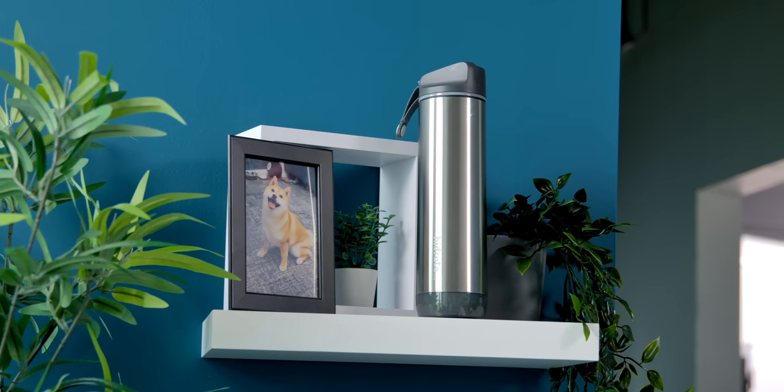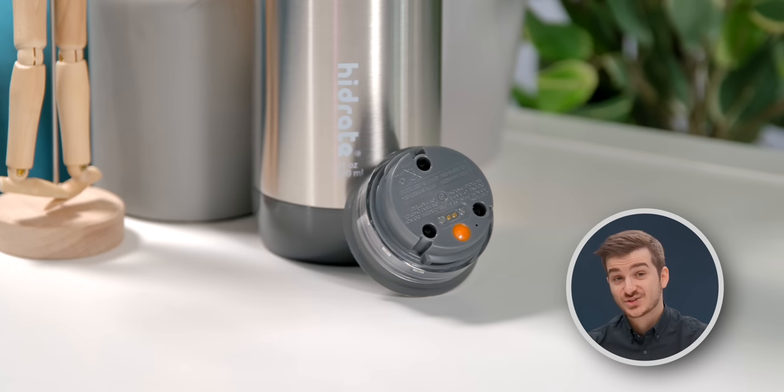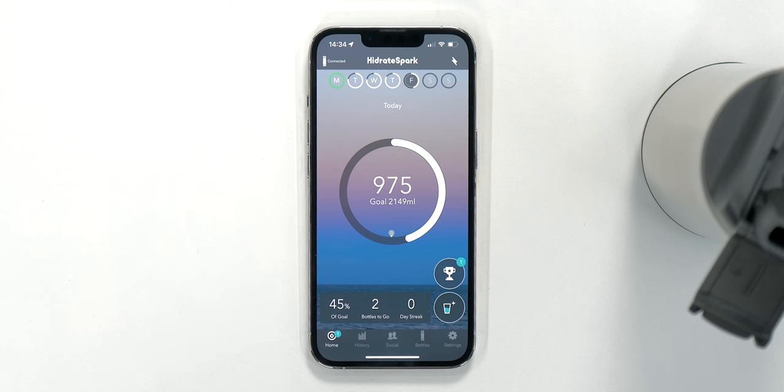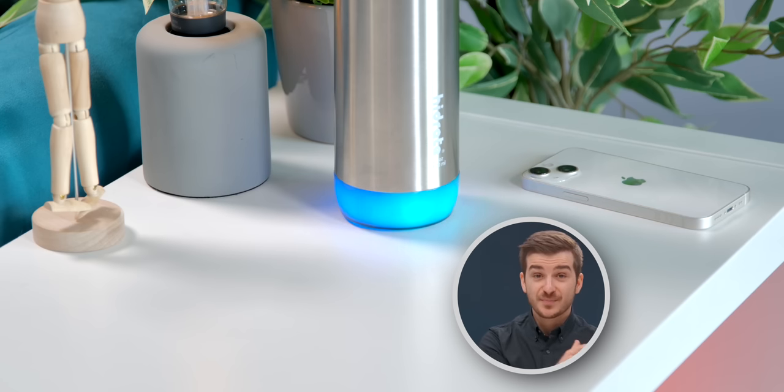Back to this smart bottle — is it any good? Well, I've been using mine for about two weeks now, and I gotta say the experience was way better than I expected. The bottle has a sensor that can track the exact water level inside, meaning it can track how much water you drink down to the milliliter. It can also detect when you refill it, and gives you visual feedback to remind you when to drink. It 100% serves its purpose when it comes to making you drink more water, which is something I've always been really bad at.